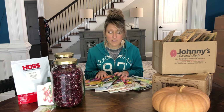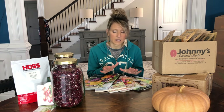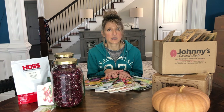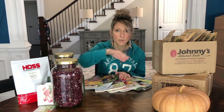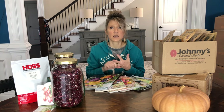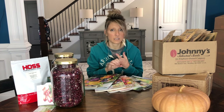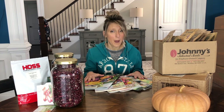I've started looking at companies like Johnny Seeds, Burpee, and High Mowing Organic Seeds — companies that not only offer heirloom seeds but also hybrid seeds. There are some things I just cannot get in an heirloom. There are some heirloom seeds that are just perfect — great production, huge harvest, pest and disease resistance — and I will stick with those tried-and-true heirlooms. But there are certain things I can't grow heirloom during certain seasons.